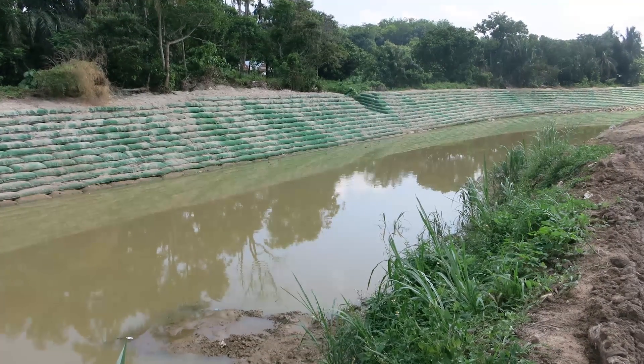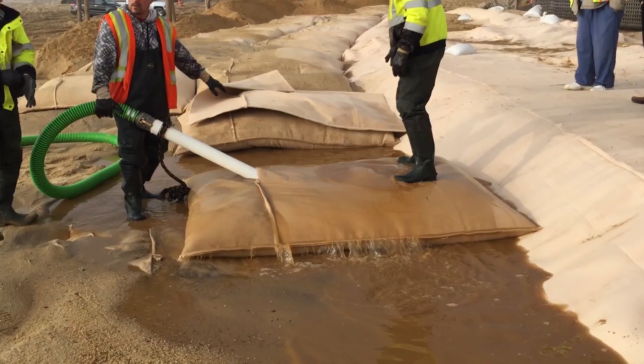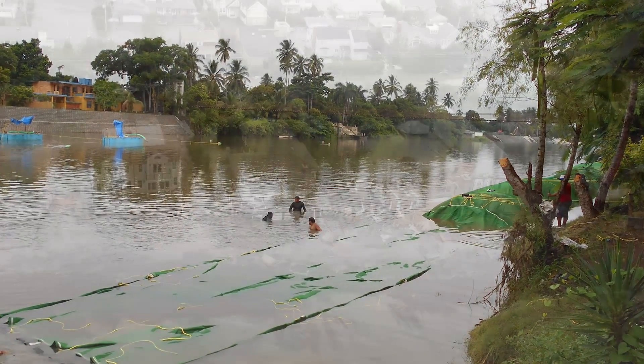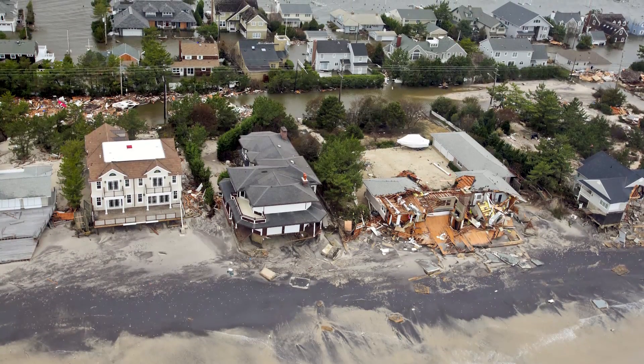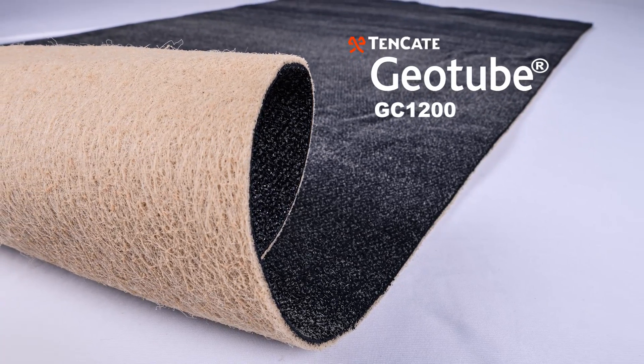Geobag containers are available in a wide variety of sizes and shapes that can suit any site handling conditions. These containers are filled on-site, closed, and placed into position or deployed into water using standard construction equipment. They can also be rapidly mobilized for emergency situations.